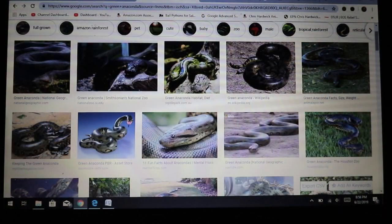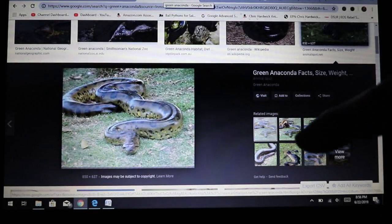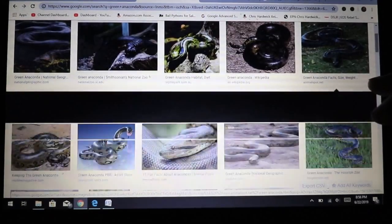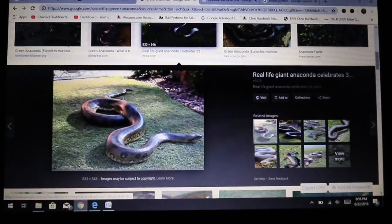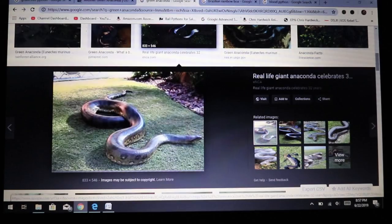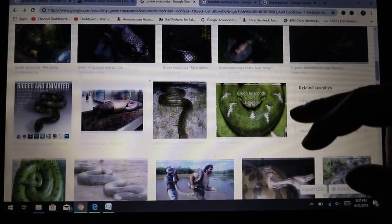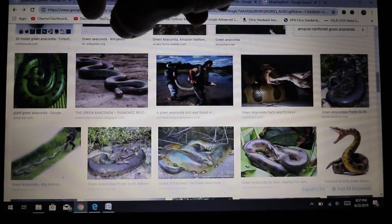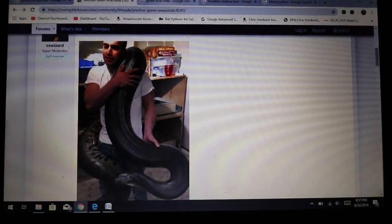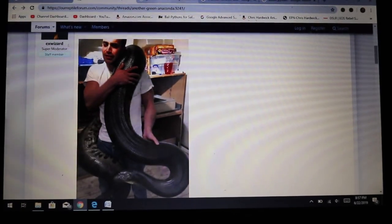Here are some pictures of green anacondas — they get really, really huge. Some people take a juvenile and tame it down to be puppy-dog tame, but you have to realize this snake gets incredibly large. This image here is a perfect example of just how big a green anaconda can get.